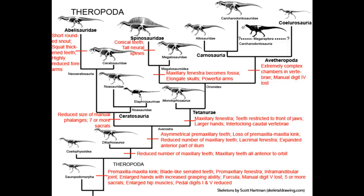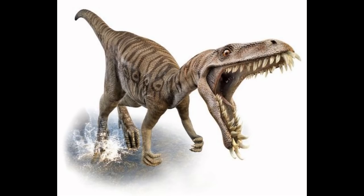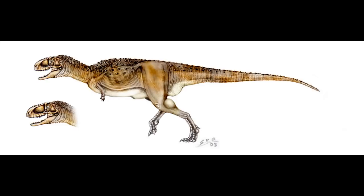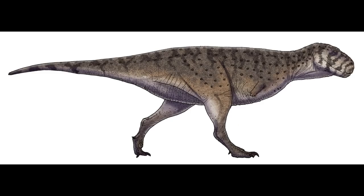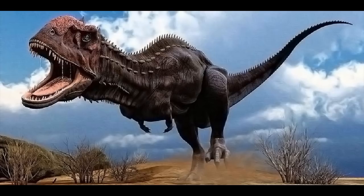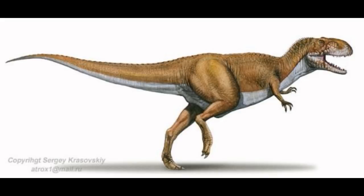Abelisauroidea splits into Noasauridae and Abelisauridae. The Noasaurids are odd — for instance, Masiakasaurus has a downward-curving jaw, and Limusaurus displays fingers 2, 3, and 4, unlike most other non-avian dinosaurs. The last clade within Abelisauroidea is Abelisauridae, whose members are unique for their deep, short skulls. These carnivores hail from South America, such as Skorpiovenator and the horned Carnotaurus, Madagascar, such as Majungasaurus, and India, such as Rajasaurus. Both Noasaurids and Abelisaurids appeared in the early Cretaceous and went extinct in the late Cretaceous.